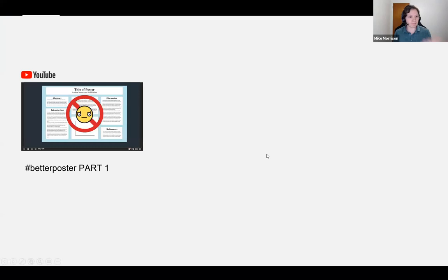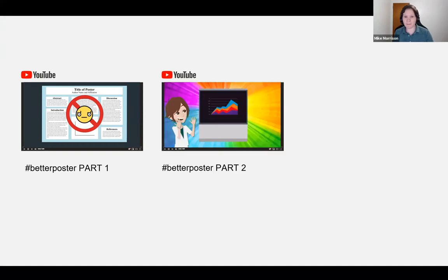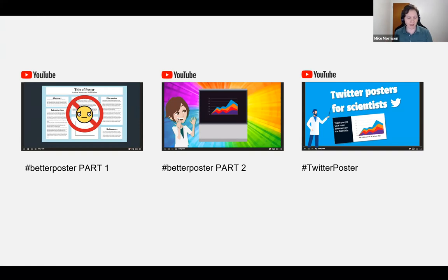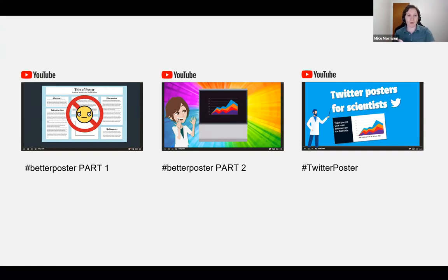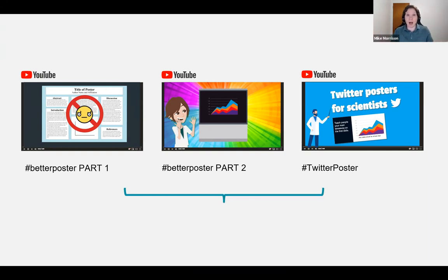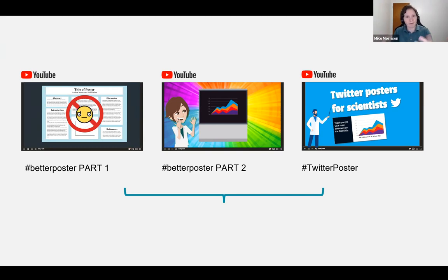I've got videos and cartoons on YouTube. On physical posters, we've got Better Poster Part 1, Better Poster Part 2, and another cartoon on the Twitter poster, which focuses on how to communicate research on Twitter. What we're going to be talking about today is what all of these have in common — the UX principles underlying everything that apply to a lot of stuff beyond posters. Hopefully some of this helps you level up your game in a lot of ways.